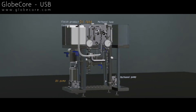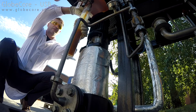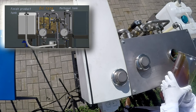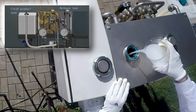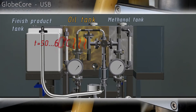Traditional biodiesel production methods require heating the oil to 70 degrees centigrade, which requires significant energy input. There are also the recuperation of excess methanol, additional transesterification and vacuum drying, which all add to the power bill. Hydrodynamic cavitation does not require any of the above, reducing the power costs by tens of times. There is no need to install expensive portioning pumps, as the ejector pulls in the required amount of components.